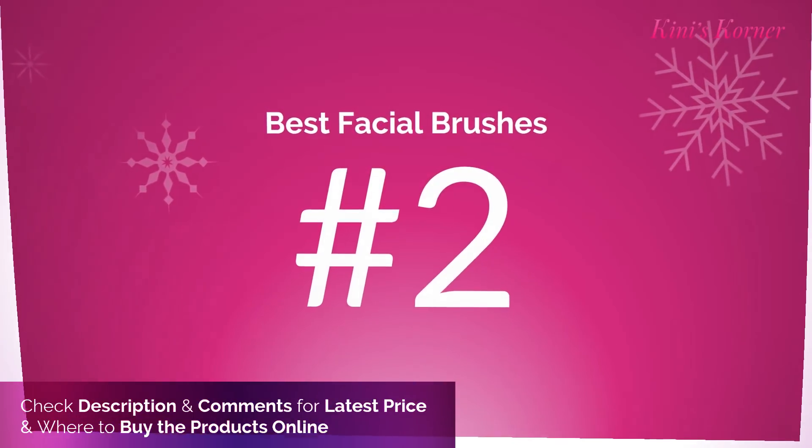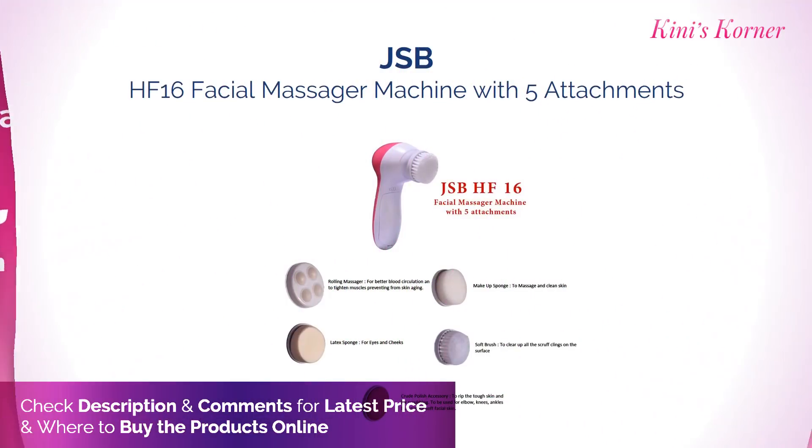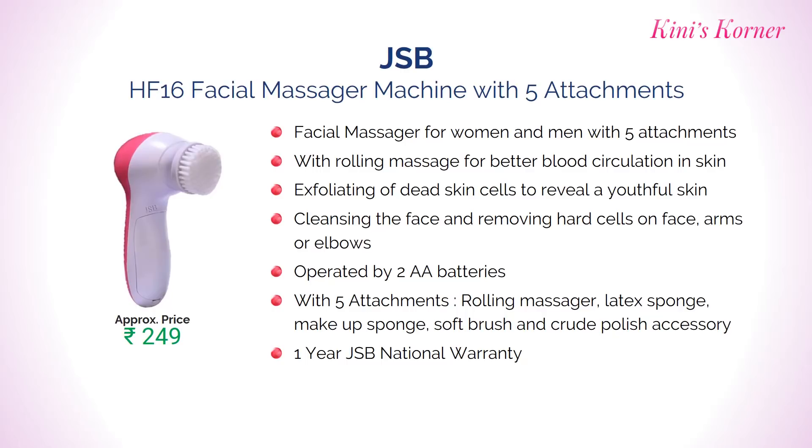Number 2: JSP Facial Massager Machine with 5 Attachments. It offers rolling massage for better blood circulation in skin, and exfoliates dead skin cells to reveal a youthful skin. It comes with 5 attachments: rolling massager, latex sponge, makeup sponge, soft brush and crude polish accessory. It comes with 1 year national warranty. Approximate price Rs. 899.